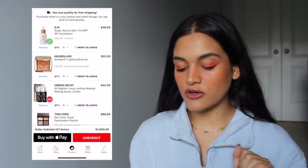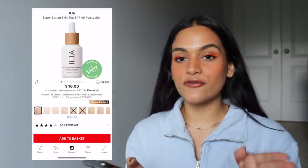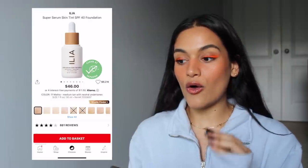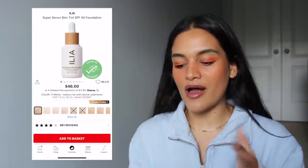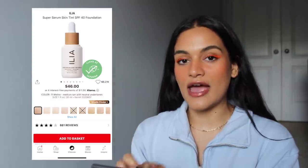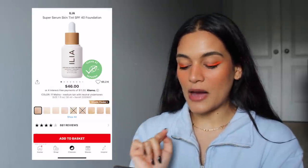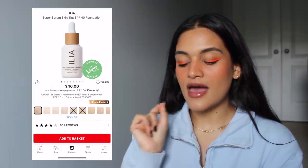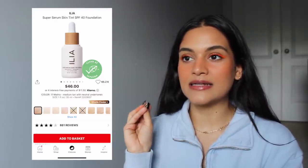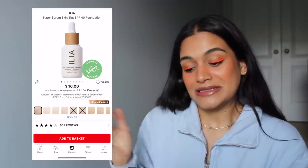The first product in my cart is the Elia Super Serum Skin Tint SPF 40 Foundation in shade 11 — medium tan with neutral undertones. I love that Sephora already knows my shade match for any complexion product I pick out, just because I've probably bought so many foundations and concealers from them in the past. I've swatched the shades before in person and couldn't decide which one would be fitting for me, so I ended up passing it up — but if I had $1,000 to spend, I'd pick it up and try it.